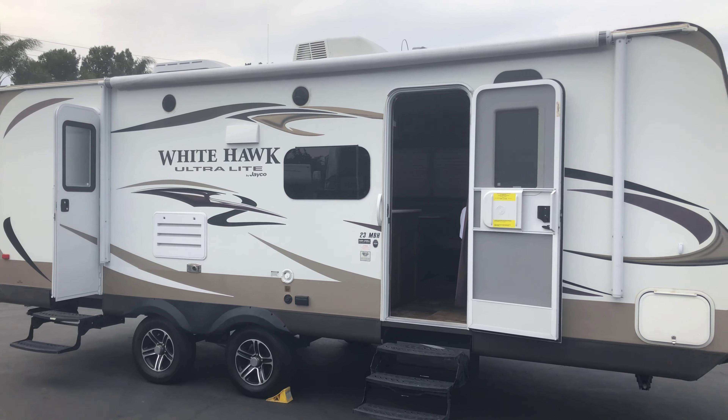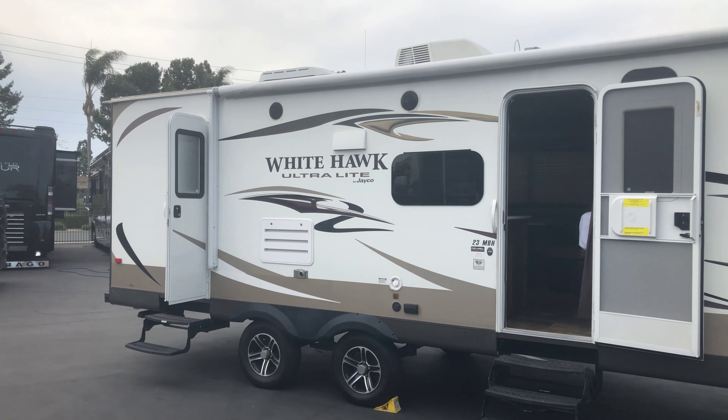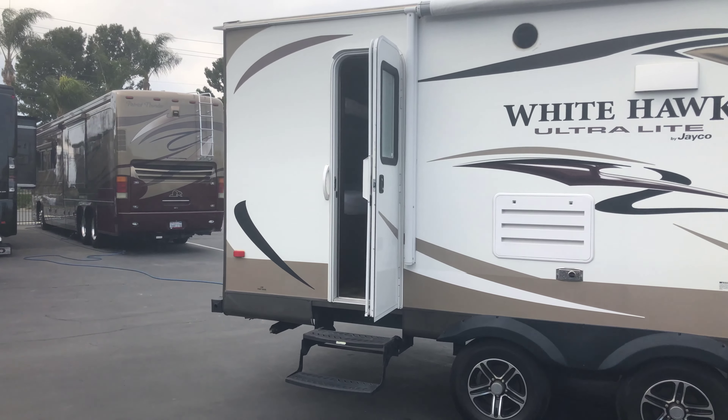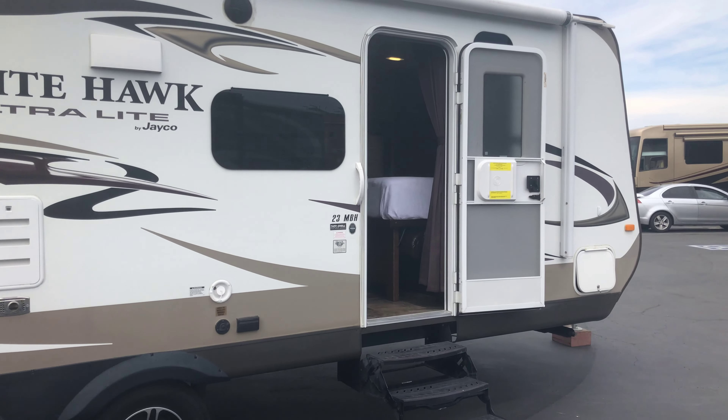This one is right about 5,100 pounds empty, 6,500 gross vehicle weight rating, so you can put quite a bit of stuff in here. It does have two doors — one door goes up into the back bedroom and one door goes up into the front bedroom.